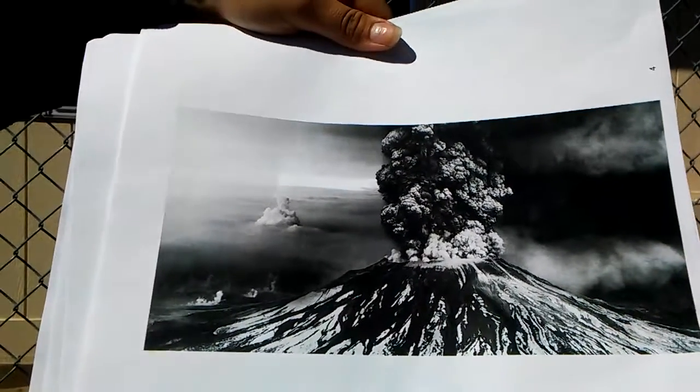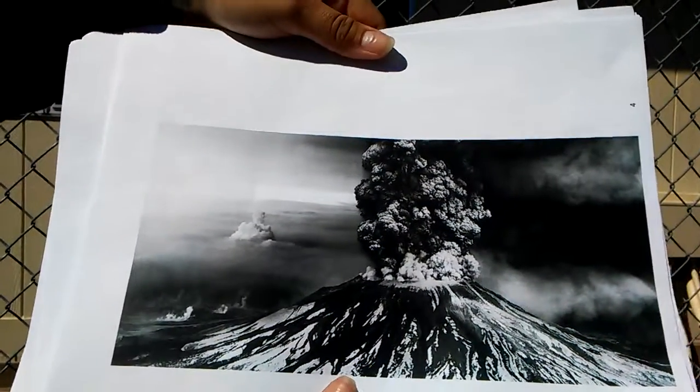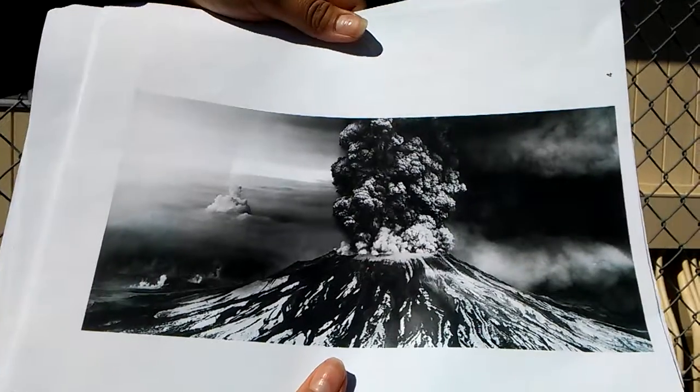Mount St. Helens is still very active and explosive due to trapped gas. Its last eruption was July 10, 2008, where no one was injured.